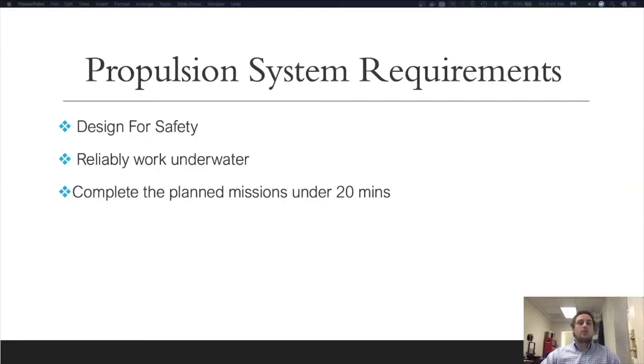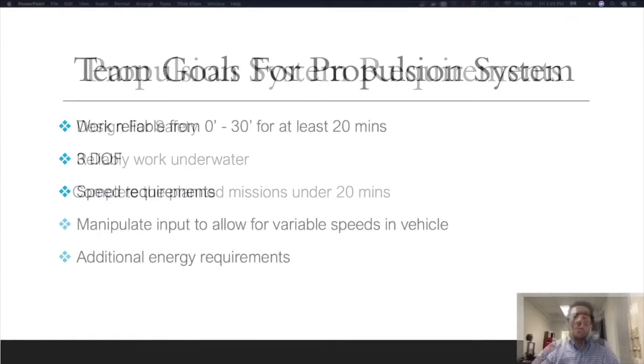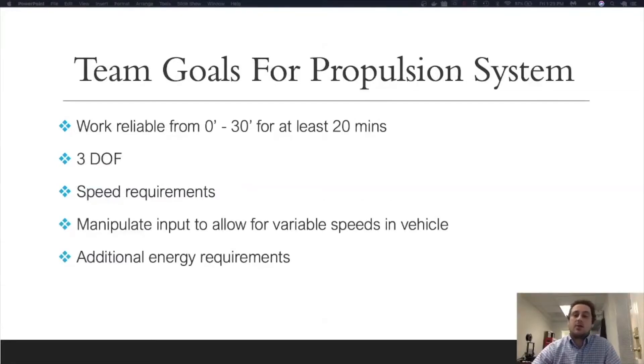For our skill video, we focused on the propulsion system. RoboSub requirements for the propulsion system include a design for safety, they need to reliably work underwater, and complete the planned missions in under 20 minutes. We took these high-level requirements and derived some specific requirements of our own. The sub needed to reliably work at a depth of at least 30 feet for at least 20 minutes, have three degrees of freedom, and motion in the XY plane as well as in the Z plane. In addition, to improve our vision processing, we wanted the sub to be able to strafe. In order to complete the missions in a timely manner, we determined the propulsion system must meet minimum speed requirements.